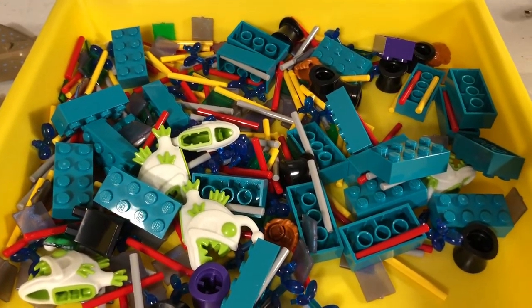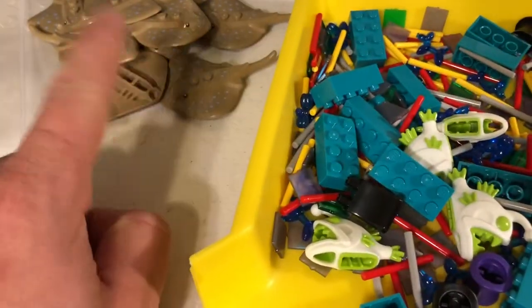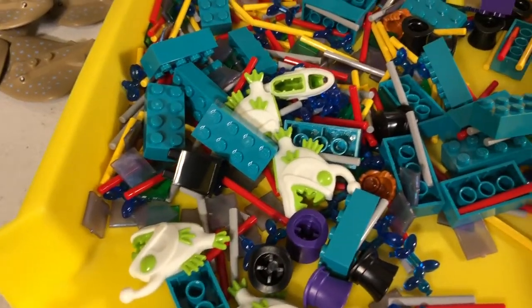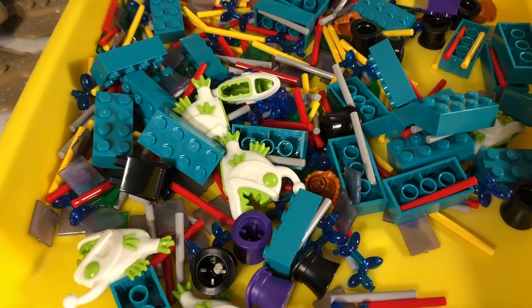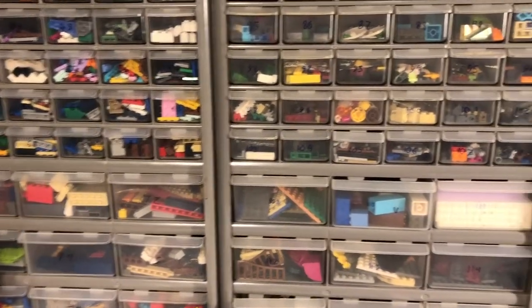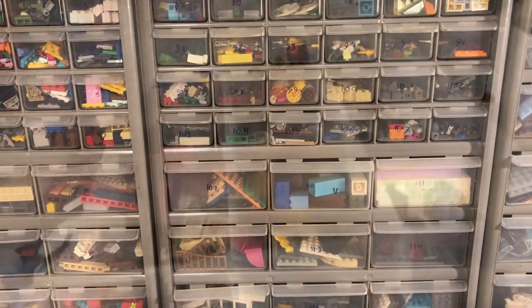I'm going to be working on getting those listed probably tomorrow. I've already listed these guys and these glow-in-the-dark fish. And then the rest I'll probably list tomorrow or the next day, just because tonight I have six orders to pack and it's already ten o'clock. So I'm going to get to work.